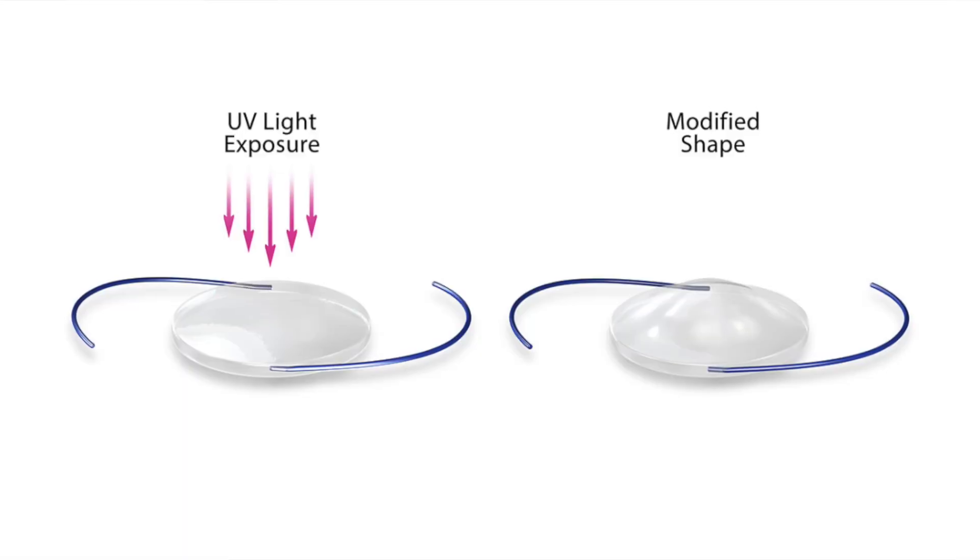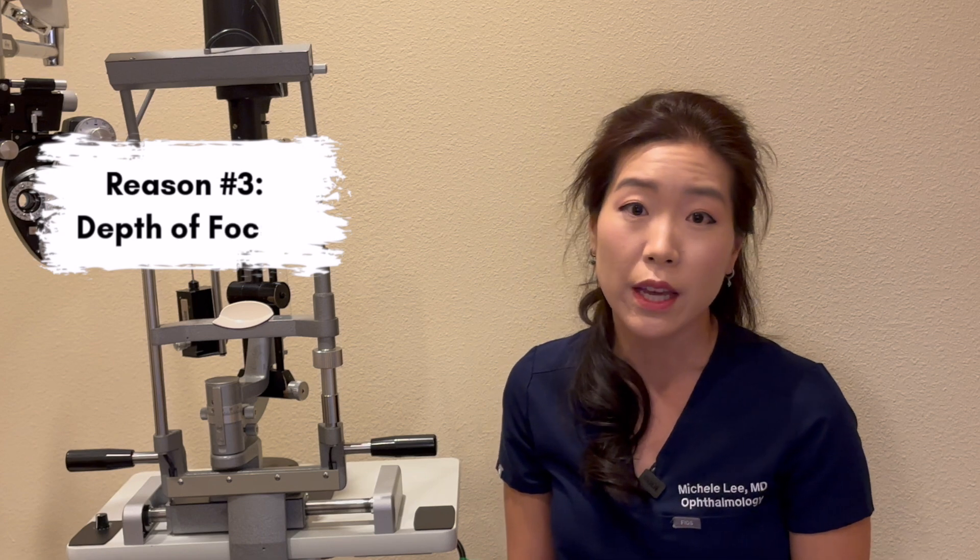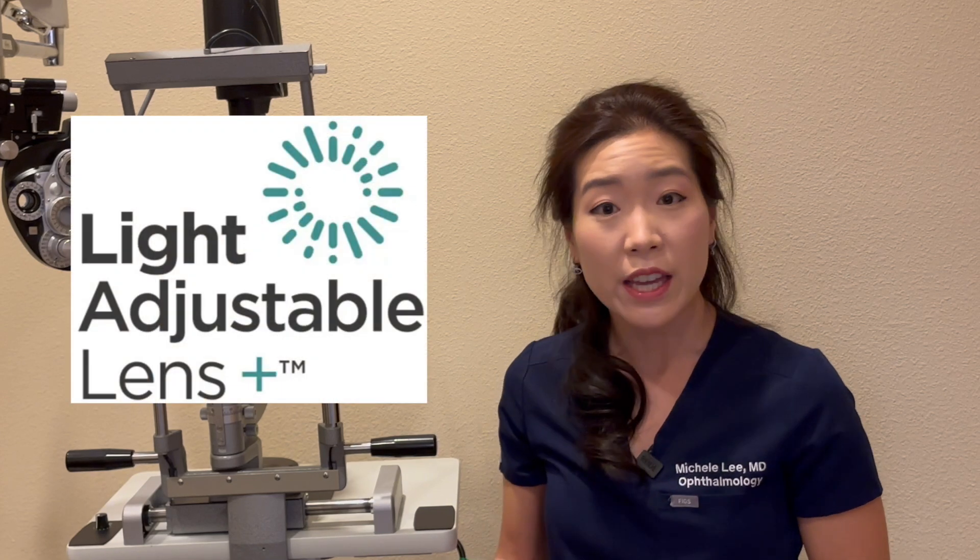Another great property of the light adjustable lens is related to how the lens is shaped. As we do the adjustments, especially as we move your focal point from far-sighted to near-sighted, there is a change to the shape of the lens that can add some depth of focus to your vision, meaning there may be some range of vision you gain as we do your adjustments. There is a new version called the LAL Plus that takes advantage of this property. It has an additional small central zone of increased power that expands the depth of focus, making it a great option for those who want more depth of focus with the same precision and flexibility as the traditional light adjustable lens.